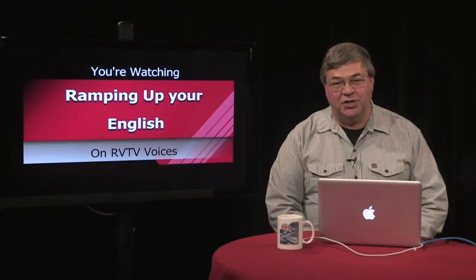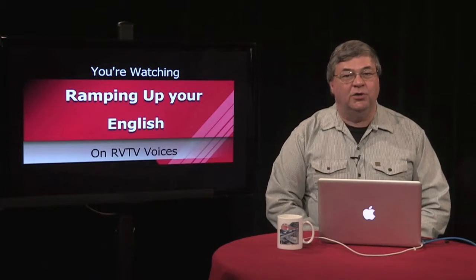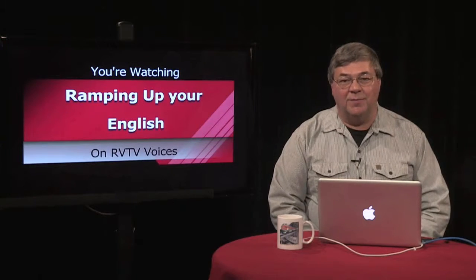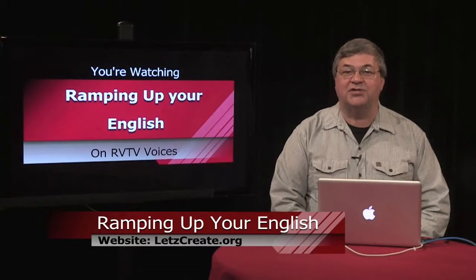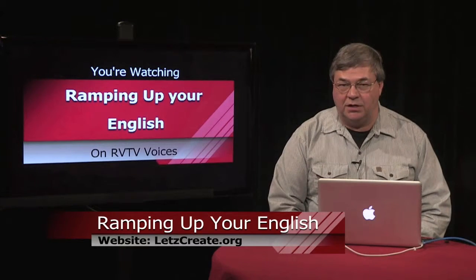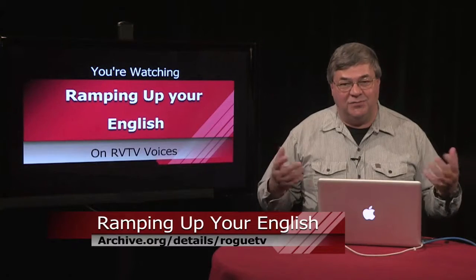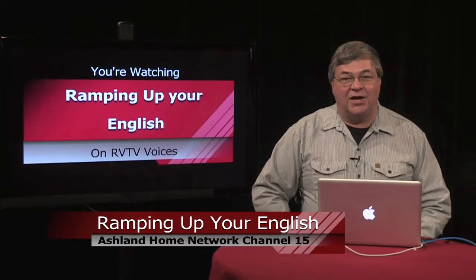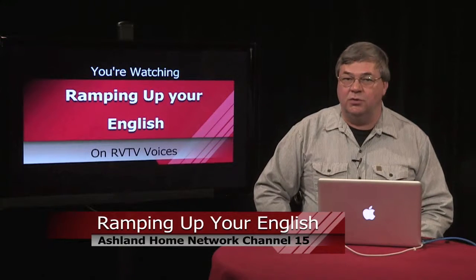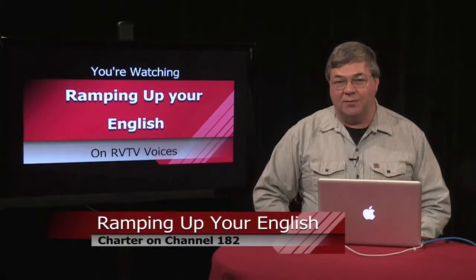Welcome back to Ramping Up Your English, a support program for intermediate-level English learners. You can watch and download this program and others by visiting archive.org — details: rogueTV. Choose Ramping Up Your English from the sidebar, or choose my name, John Letts. You can see this program on channel 15 in Ashland and channel 182 on Charter Cable. This is episode 12, segment 2.